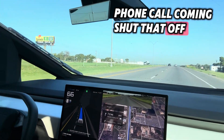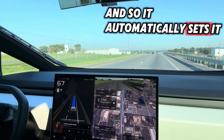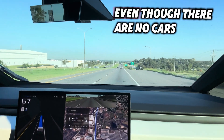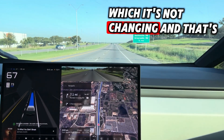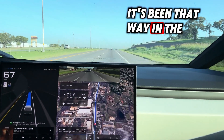Phone call coming — shut that off. Okay, speed limit is 70, and so it automatically sets it to 70, and is very conservative at 67, even though there are no cars in front. So I'm going to increase the speed, which it's not changing. And that's the new update — I'm not really a huge fan of it. It's been that way in the Model X.